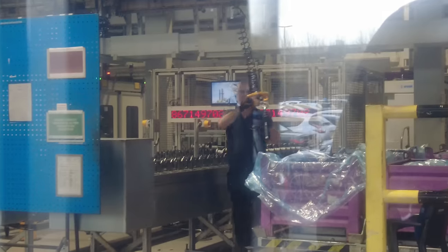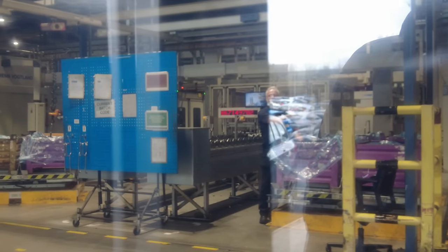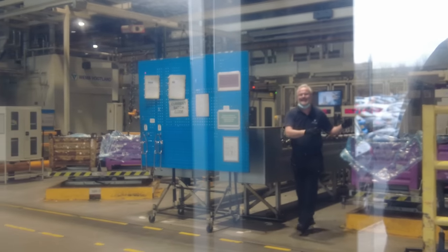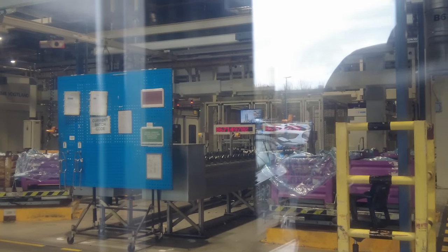Where you can see engines being made right now, look. I never thought I'd get this close. Wow, look at that. How amazing is that? Being able to see inside an engine manufacturing facility. You see all the cranks, all the pistons, all the stuff moving around.